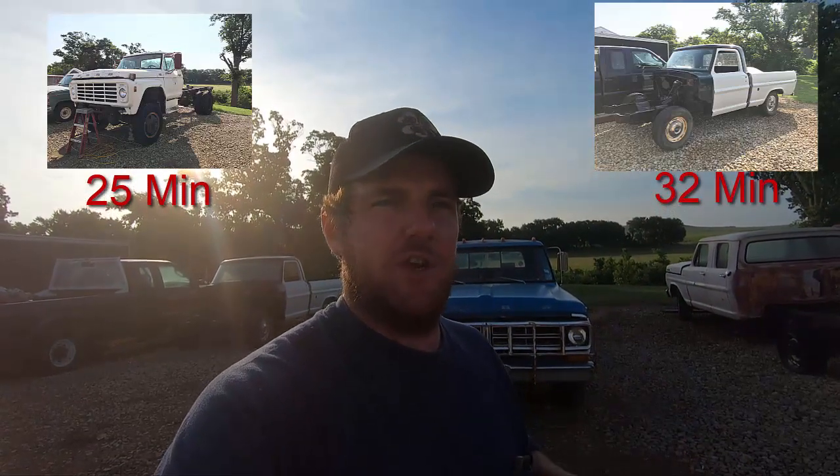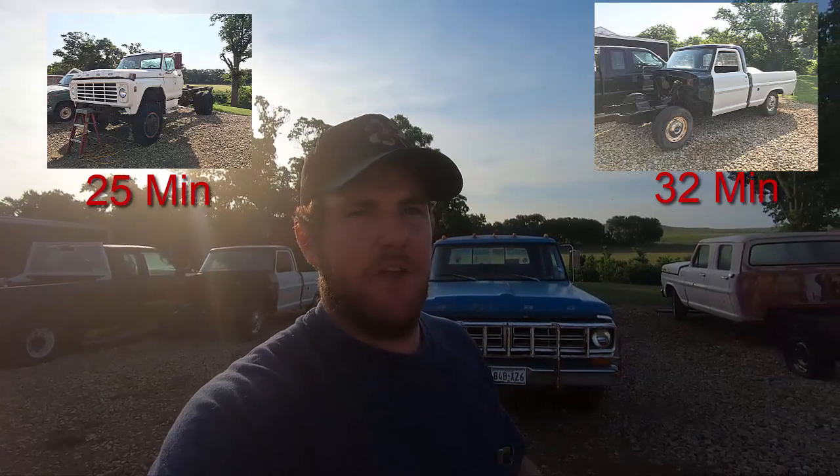I'm gonna walk around each one of them and show you the ins and outs — things that are wrong and things that are good — so you get a real good look, better than just a few pictures on a marketplace listing. I may go over some things again if you've seen the other videos, but there'll be a lot of new viewers. If you're new to the channel and like these old trucks, consider subscribing. I'll have timestamps for the F600 four-wheel drive and the other trucks if you want to jump ahead.